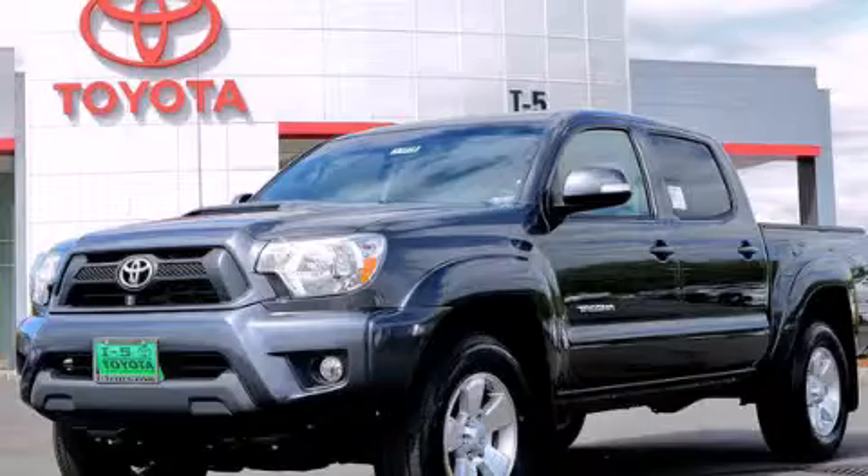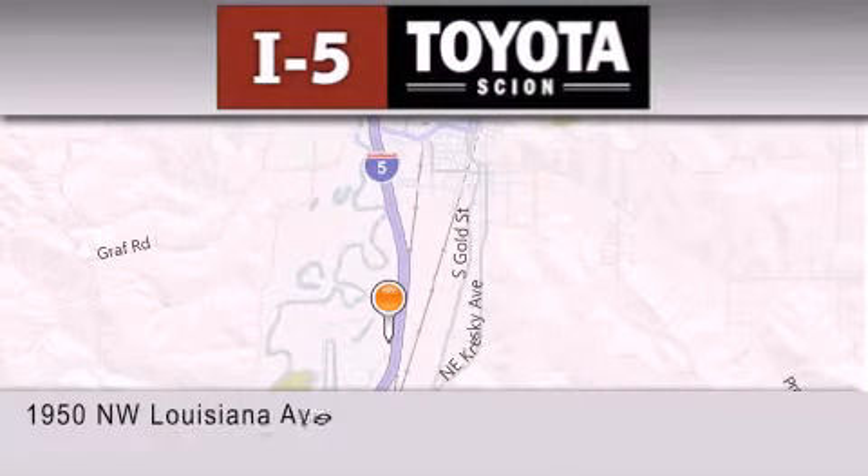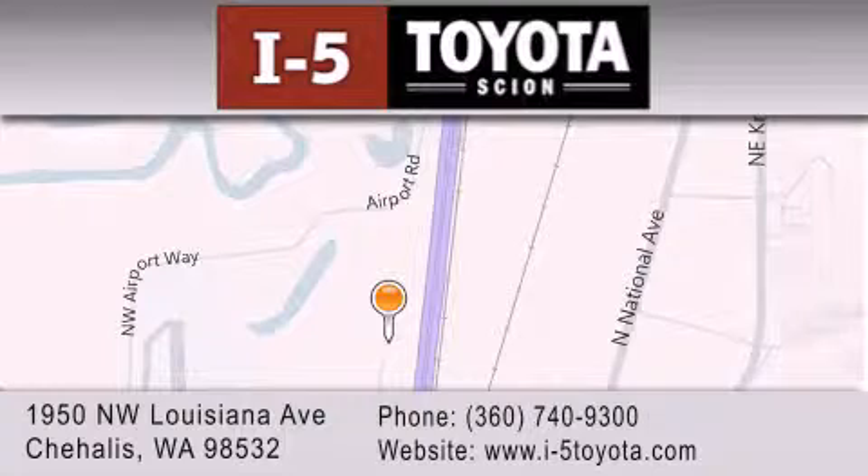Contact us today and schedule your opportunity to see this vehicle in person. I-5 Toyota is located at 1950 Northwest Louisiana Avenue in Sherhales. Our goal is to exceed all of your expectations to ensure that you'll return for future visits.